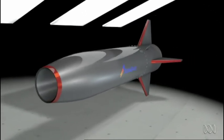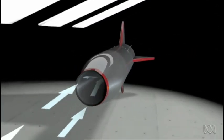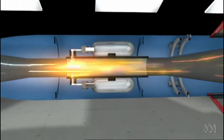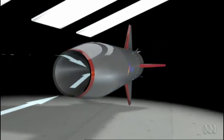A typical scramjet relies on the supersonic airflow that rams into its inlet. As the inlet narrows, the air is compressed, making it hot enough to ignite fuel injected into the combustion chamber. And from there, it works just like a rocket. But with the airflow supersonic throughout the process, it's been compared to trying to light a match in a hurricane and keep it burning.